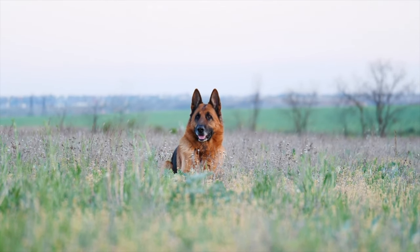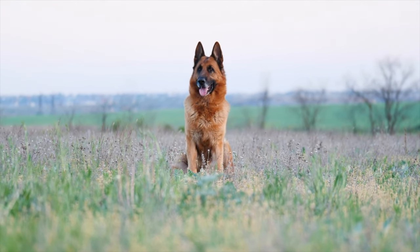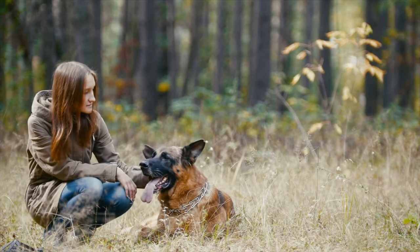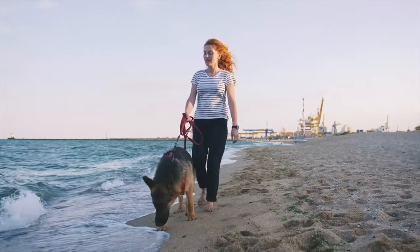Well, there you have it — the seven main differences between the Doberman and German Shepherd. Which dog is right for you? If you enjoyed the video, consider hitting that thumbs-up button and maybe even subscribing. It really helps the channel grow. Have a great day!